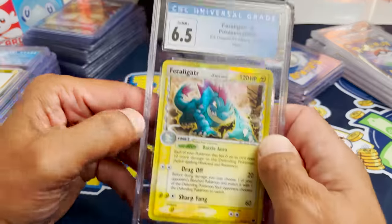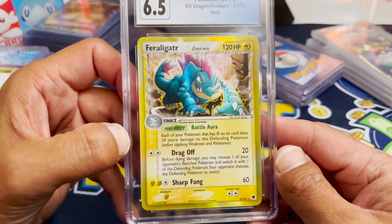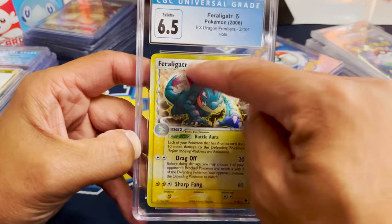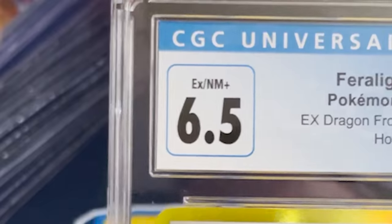Next up we have Feraligatr, an EX Dragon Frontiers — this is a beautiful looking card. Look at the holo as well as the gold border — that looks really unique. We don't see that kind of stuff happening much. 6.5, not bad.